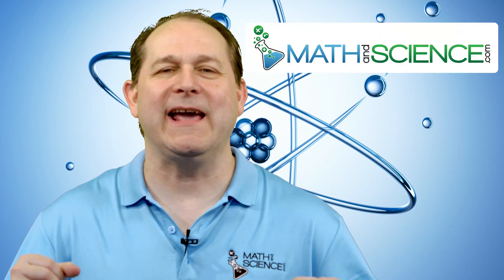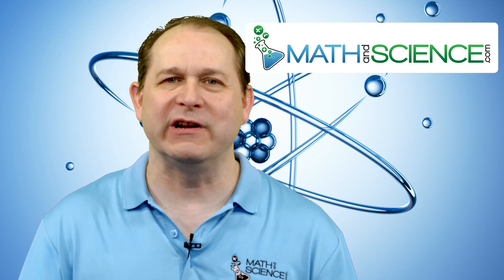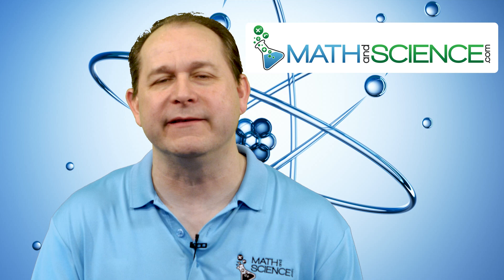Welcome back, science friends. Today I'd like to talk to you about the infamous Demon Core, which unfortunately claimed the lives of two scientists in the 1940s. Along the way we're going to learn about nuclear fission and how chain reactions in nuclear physics work.